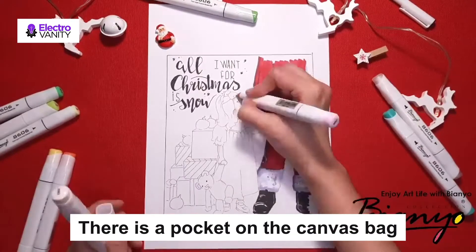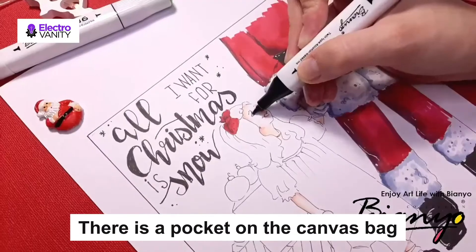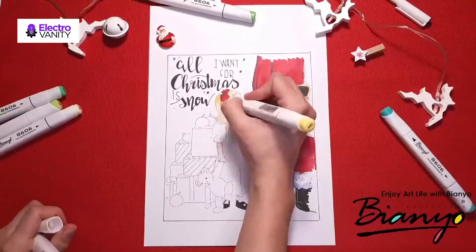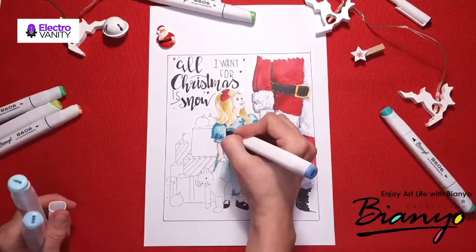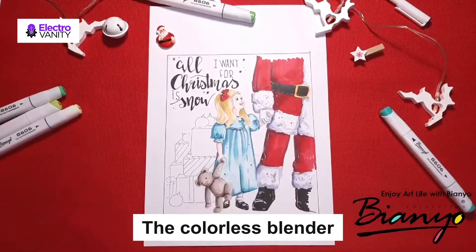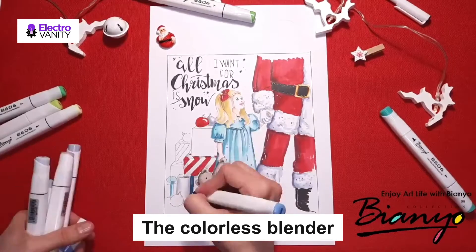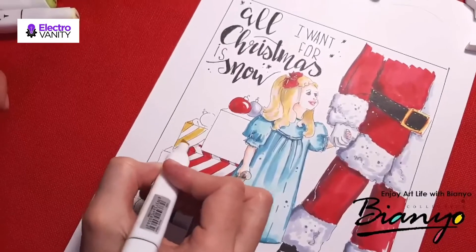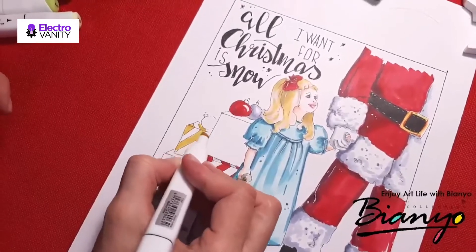There is a pocket on the canvas bag and the card inside can be used as a Christmas card or a name card. The thick purple canvas bag is made of polyester material. 71 colors and one colorless blender are included in the set. The colorless blender isn't really used for blending — instead think of it as a magic wand. It can fix mistakes and create patterns. You can return the item for any reason and get a full refund.